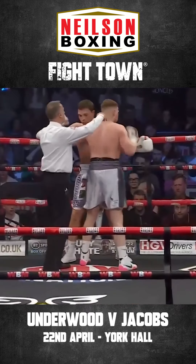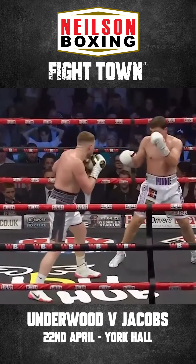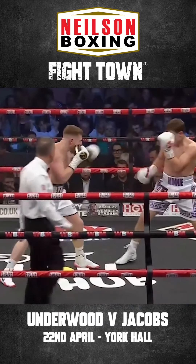Underwood's doing to Jacobs now what he had done to him in the first round. He's standing his ground, he's popping that jab — they're playing fencing with each other.